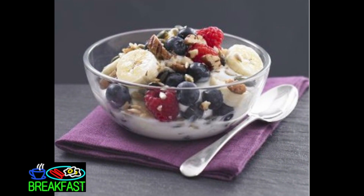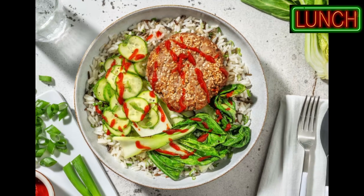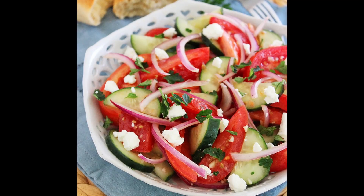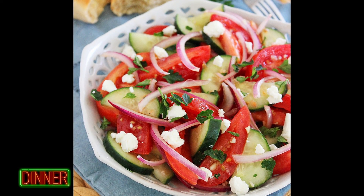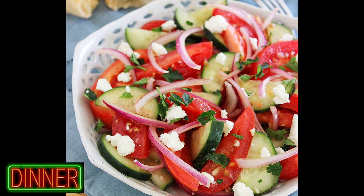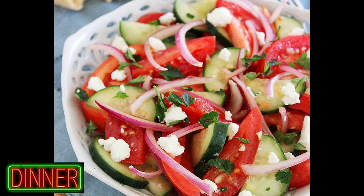Day 3. Breakfast: low-fat yogurt with fruit and a handful of nuts. Lunch: two medium turkey patties with three-quarters cup of whole-grain rice and a salad with vinaigrette dressing. Dinner: salad with tomatoes, cucumber, bell pepper, onion, 2 tablespoons cottage cheese, 2–3 whole nuts, salt, pepper, oregano, olive oil, and vinegar.